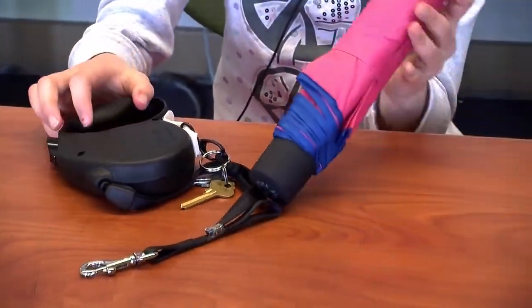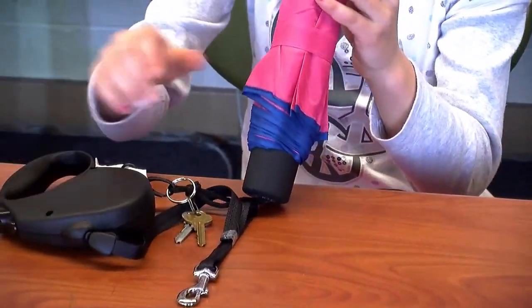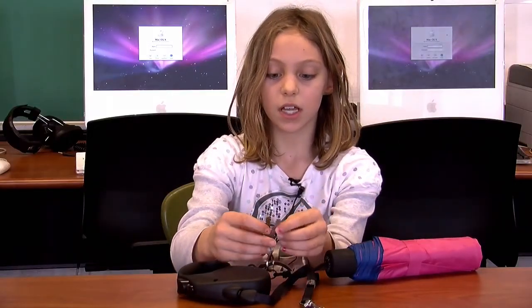Hi, my name is Ella. My invention is called the Easy Leash. When you're walking your dog and it starts to rain, the umbrella is right there, and when you get locked outside your house, your keys are right on the leash.